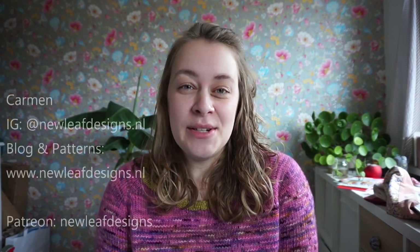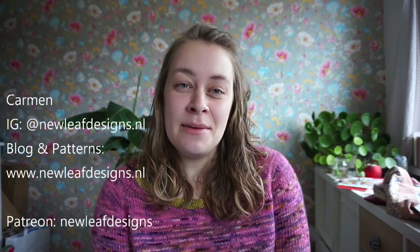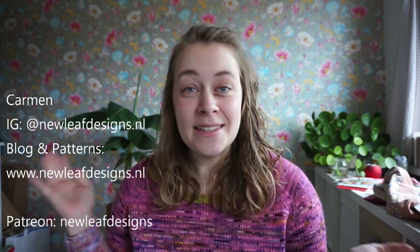Hi everyone and welcome to this new episode of the New Leaf Podcast. My name is Garmin and this is my knitting and crochet podcast. In this episode, I'm trying to keep it a little bit on the short side, so it might not seem like a full podcast episode. But in one of my Vlogmas videos I was going through all of my works in progress, and today I want to give you a works in progress report.